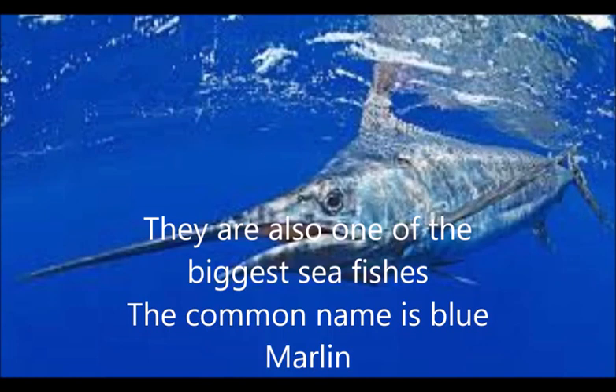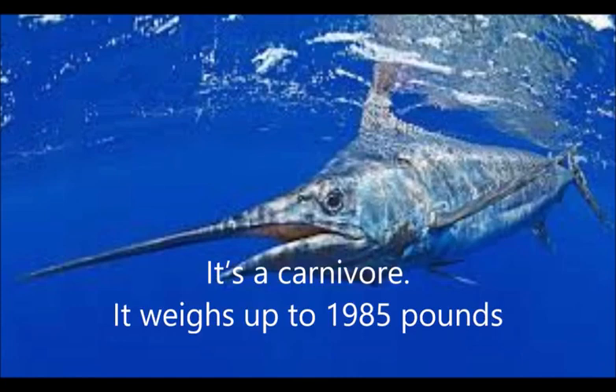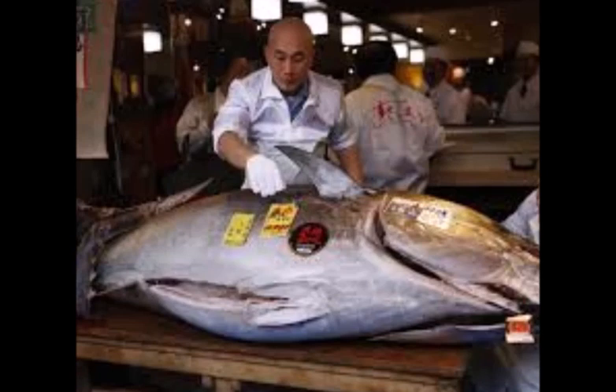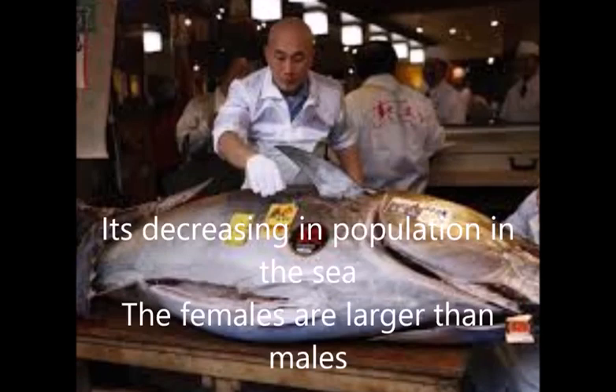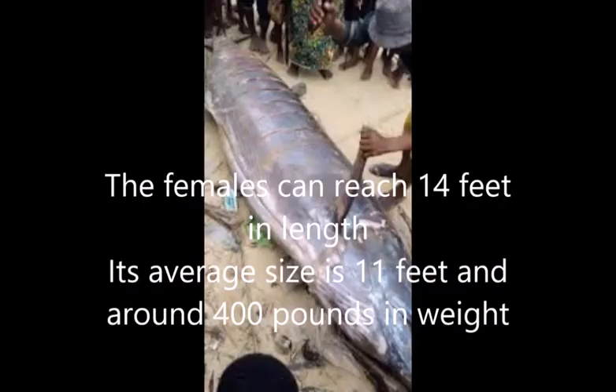The common name for marlin fish is blue marlin. Marlin fish is a carnivore and sometimes it can act as an omnivore. It weighs up to 1,985 pounds. Its population is decreasing in the sea, and the females are larger than the males.